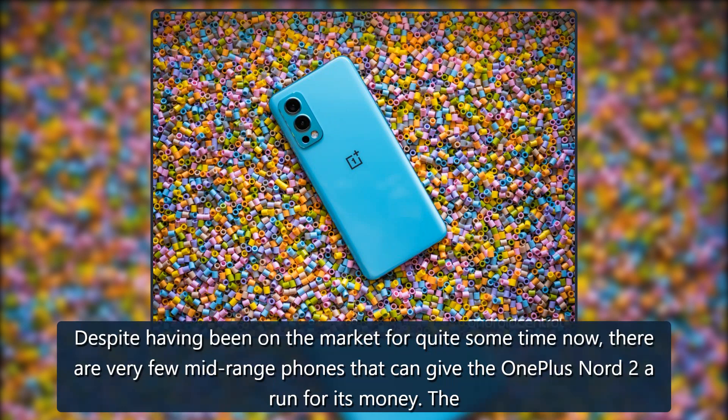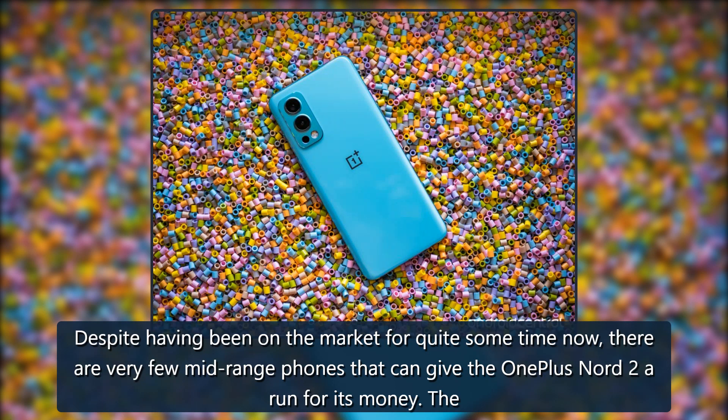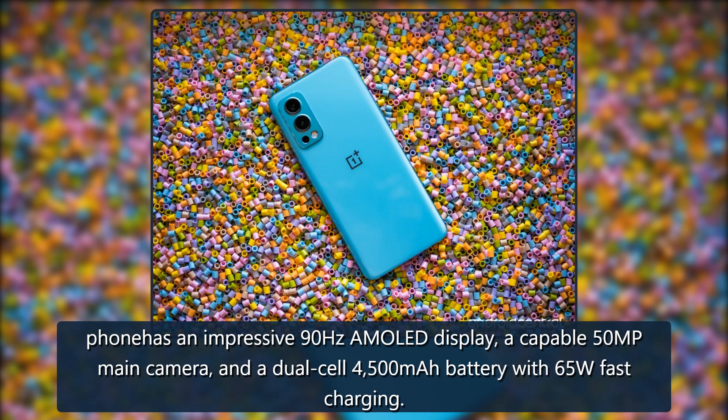OnePlus Nord 2: Despite having been on the market for quite some time now, there are very few midrange phones that can give the OnePlus Nord 2 a run for its money. The phone has an impressive 90Hz AMOLED display, a capable 50MP main camera, and a dual-cell 4,500 mAh battery with 65W fast charging.